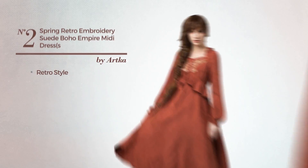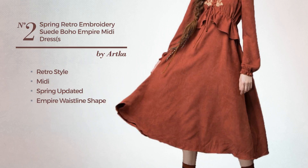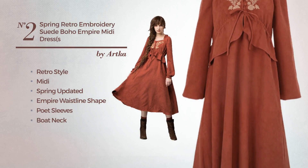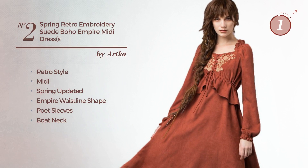Number 2. A retro style in this midi-spring recommended Empire waistline dress. Featuring poet sleeves, with a boat neck, produced with polyester, embellished with embroidery. Available exclusively in this color.